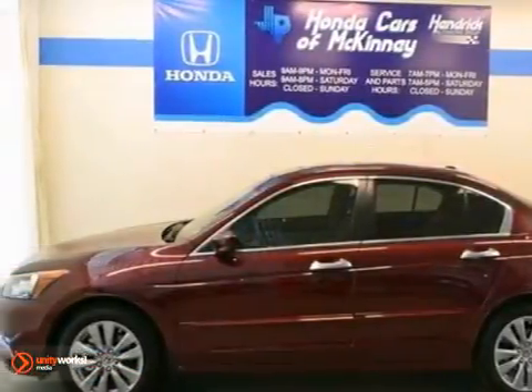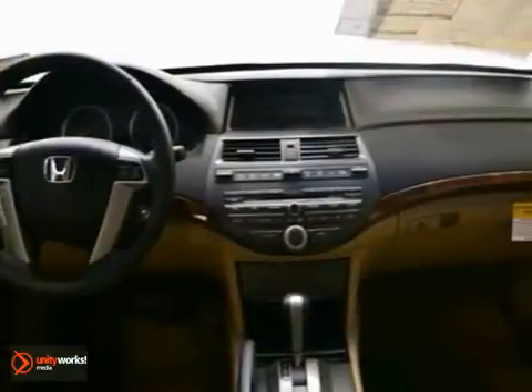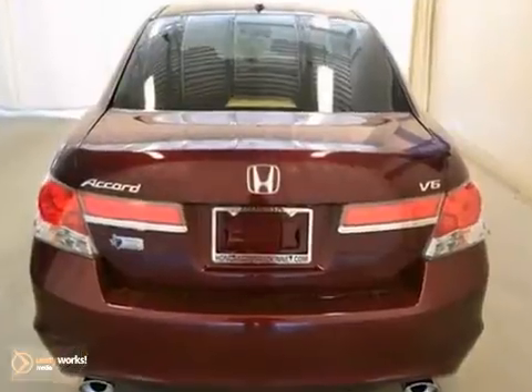Here's a Basque Red Pearl 2012 Honda Accord EX-L. This car is offered with a full factory warranty and has a lot of great features. It's equipped with a V6 engine, 5-speed automatic, brake assist, multiple airbags, climate control, CD player, and a moonroof.